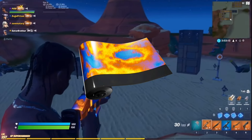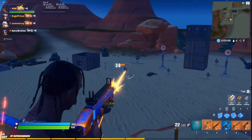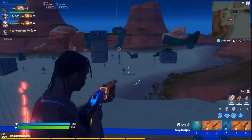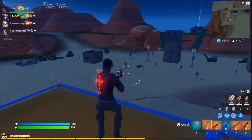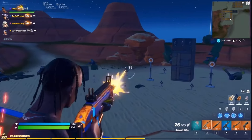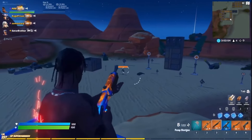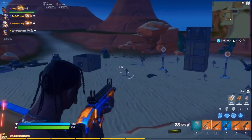Coming in at the number 7 spot, we got the Goosebumps wrap. This came out along with all the other Travis Scott cosmetics and I unfortunately missed out on it. It looks super good with the Astro Jack skin and probably other ones as well. This wrap is pretty rare, so comment down below if you have it.